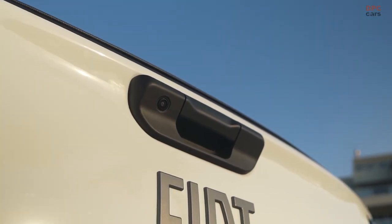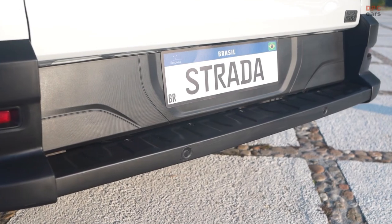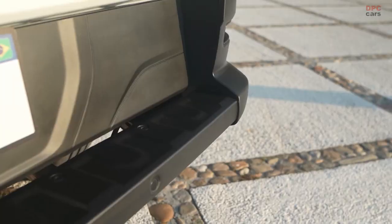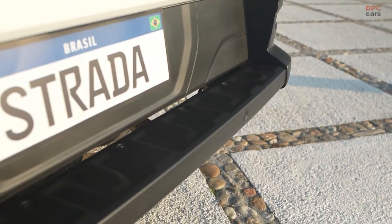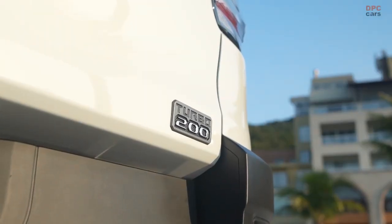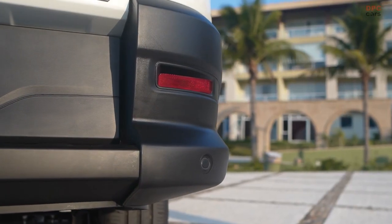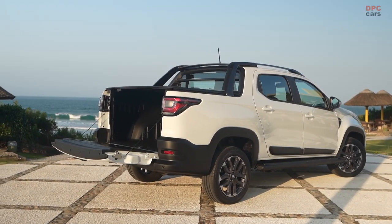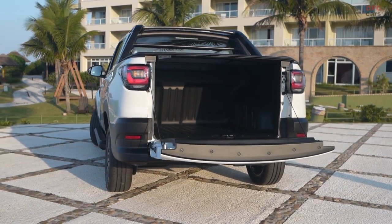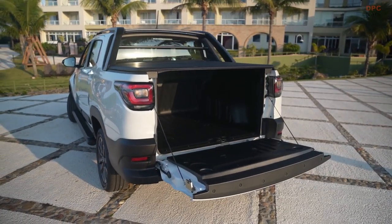The 2024 Strada is not just about performance — it boasts a redesigned exterior that redefines modernity and sophistication. The Ultra version, an embodiment of luxury and sportiness, boasts a striking front grill with a red frieze and red embroidered seats, symbolizing exclusivity. Meanwhile, the Ranch version receives a facelift, showcasing a new front grill, LED fog lights, and a robust skid plate, radiating strength.